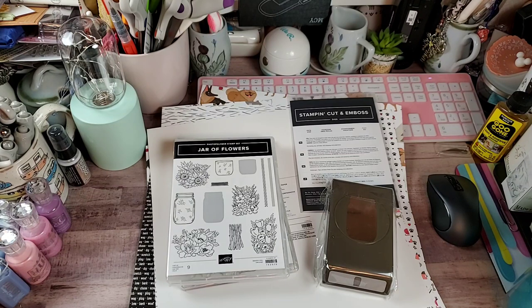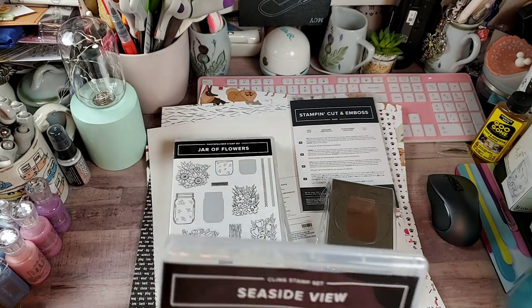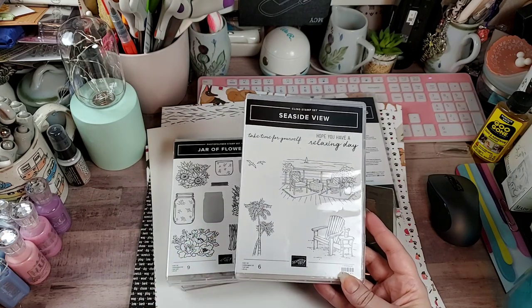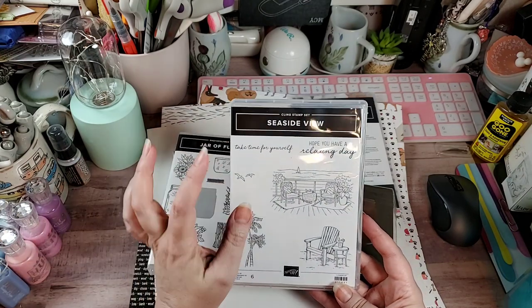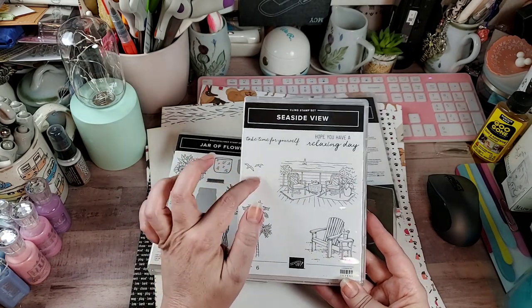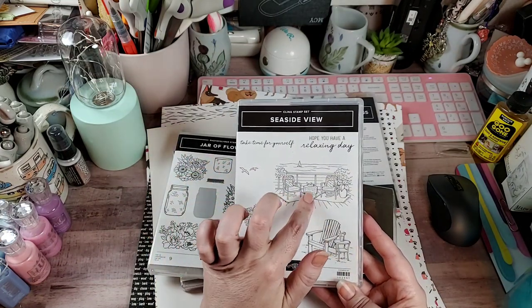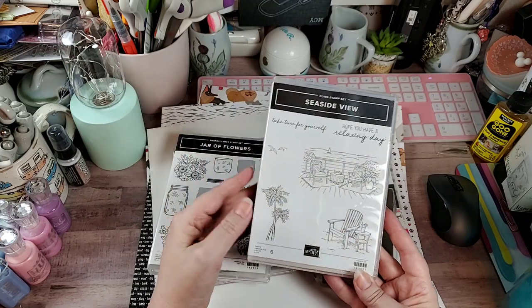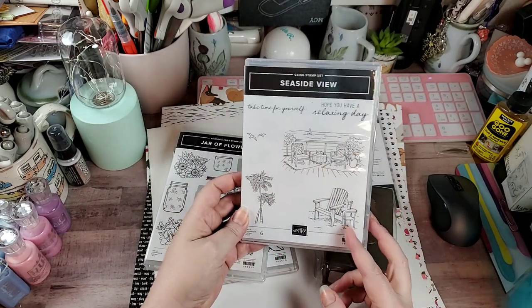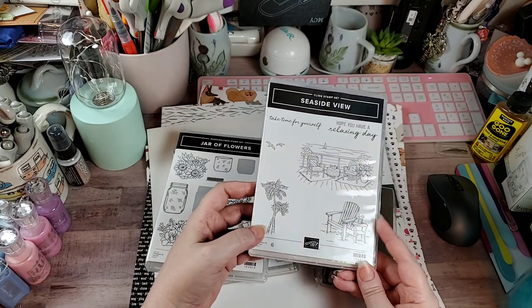One of these was a hostess stamp set, I'm not sure which one. Then I got this one called Seaside View — y'all know me, anything like that I'm all over. It has 'take time for yourself,' 'hope you have a relaxing day,' the birds, a little porch with the ocean and sailboat, a beach chair with a little frou-frou drink, and palm trees.